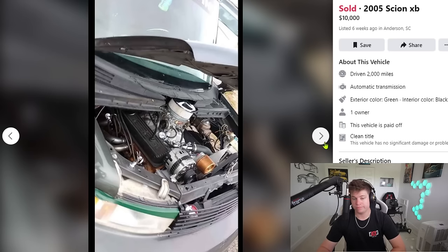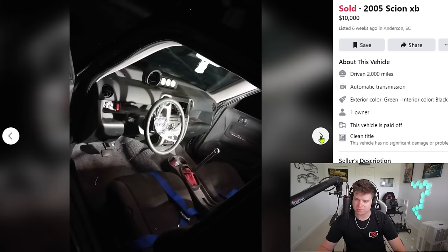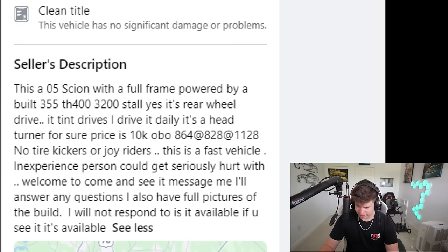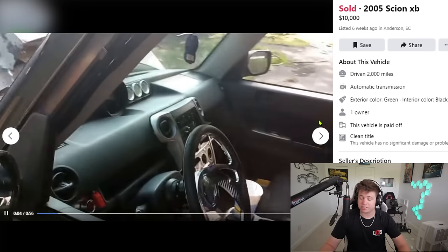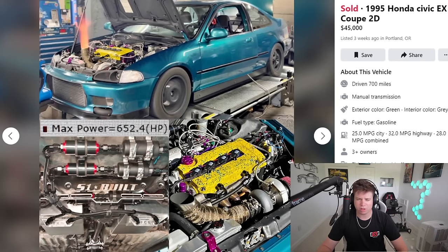It's definitely a janky junkyard tossed-together car, but it's probably a lot of fun to drive. You're driving around in a box that's now a rear-wheel drive V8-swapped box — I think it's cool. Would I buy it? Probably not, it's probably a nightmare to own. But would I drive it for a YouTube video? Yeah, and I'd probably shit my pants. His description says 'rear-wheel drive, it's a head turner, I drive it daily — $10k or best offer, this is a fast vehicle.' And I kind of believe it. This is cool.